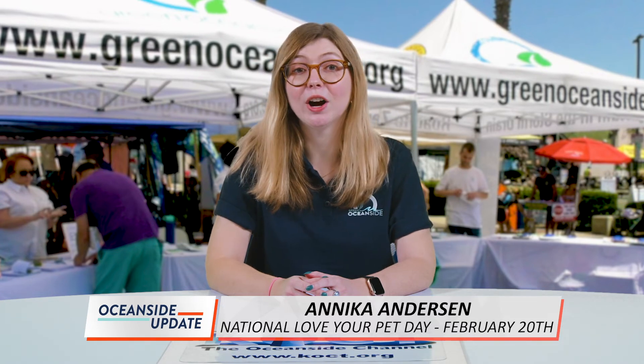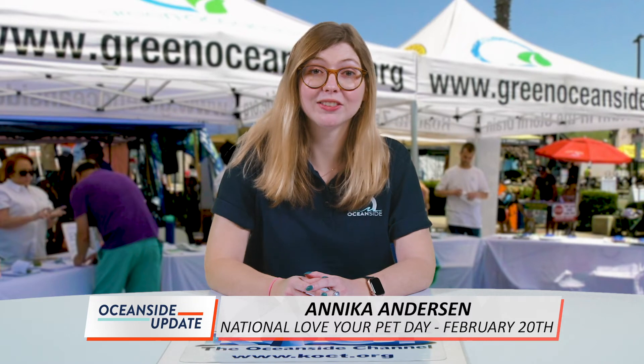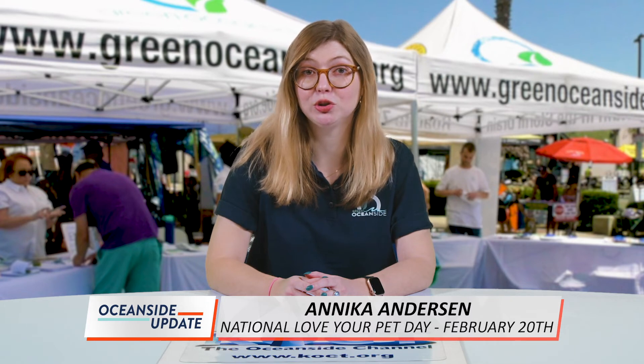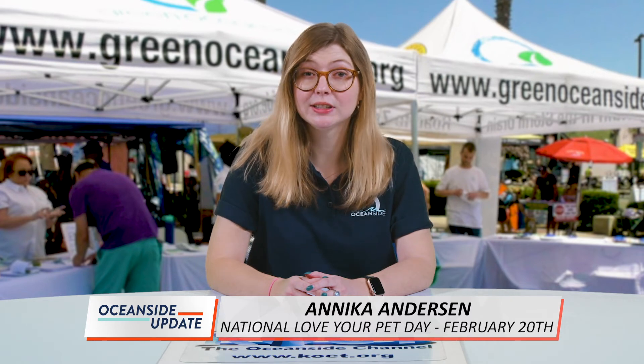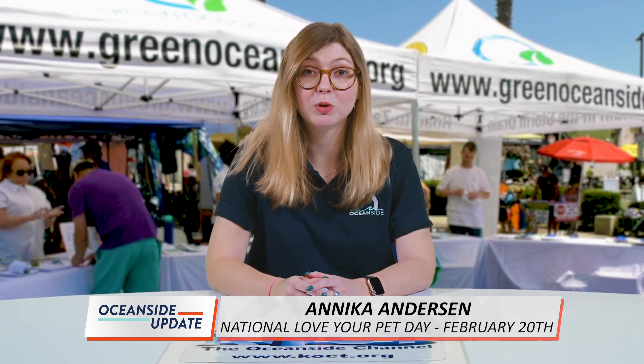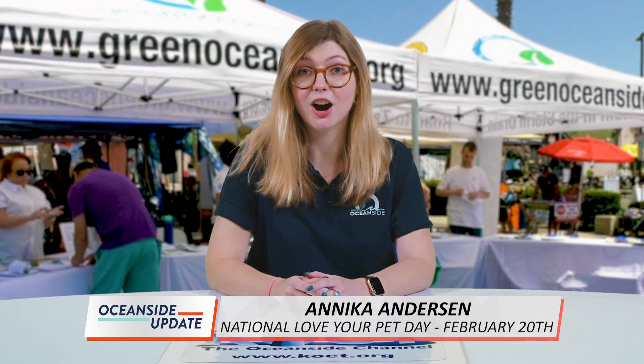If your pet is your Valentine's Day date this year and they're in need of a wash, be sure to use your bathtub or shower. If washing your pup outside, opt for a gentle shampoo and make sure nothing runs into the street or storm drain. Pollutants like bacteria in pet waste or chemicals in shampoos can easily wash into our storm drains and waterways. Unlike sanitary sewers, runoff that flows through our storm drains is not treated, which can degrade our water quality, harm aquatic life, and even cause illness in humans.